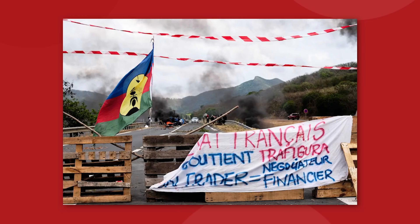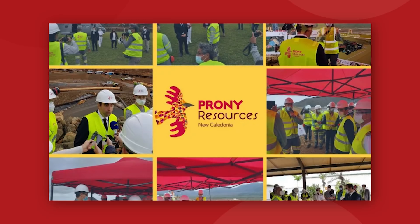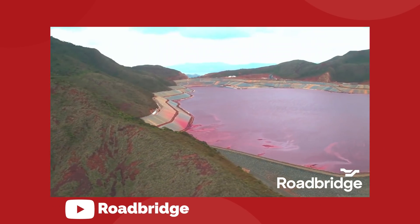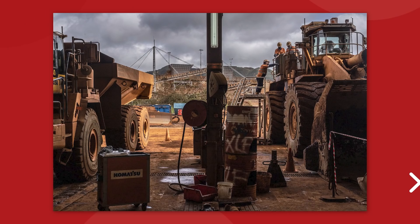Local opposition to the mine draws both from political concerns and environmental fears. That brings us to the mine's current owners, Prony Resources — a consortium that is majority owned by New Caledonian interests, including the provincial government, mine workers, and local members of the community.